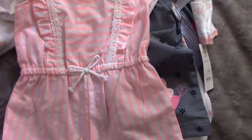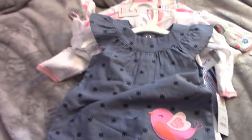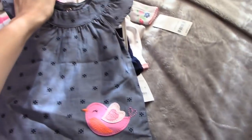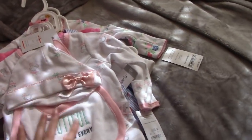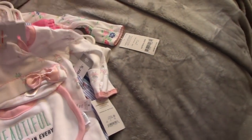Then I got this little romper, super adorable. This is a dress and it comes with the little diaper cover as well, with a little bird on it. This one says Beautiful In Every Way — it comes with a hat and a bib, and it's just little feetie pajamas but without the feet on it.